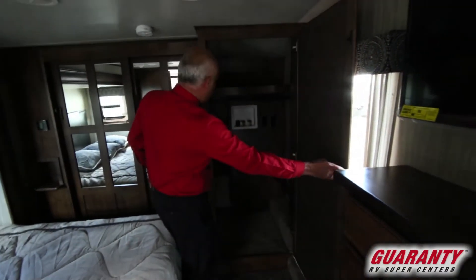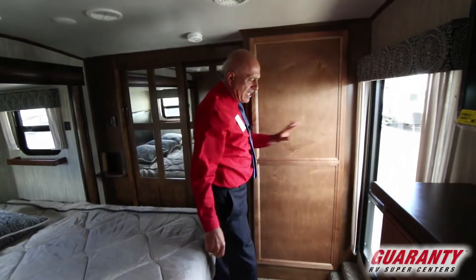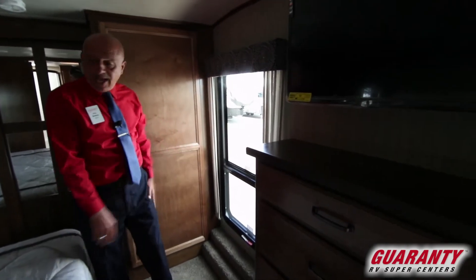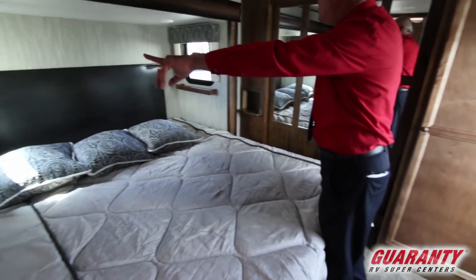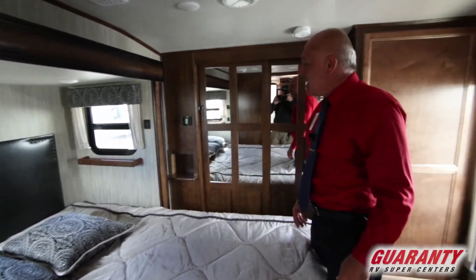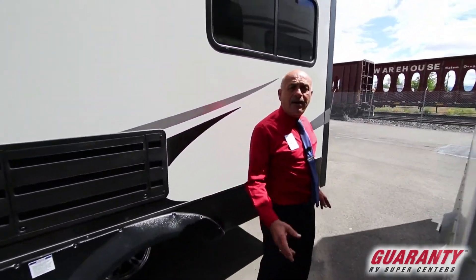We have washer and dryer hookup, folks. It could be a closet, or if you decide to have that it's available. Nice window here — mostly made as a kind of escape, God forbid, or for pets so they can hang out here. Nice ambiance with two shelves on both ends of the bed. Maybe you want to put your cell phone — USB ports are available right there.